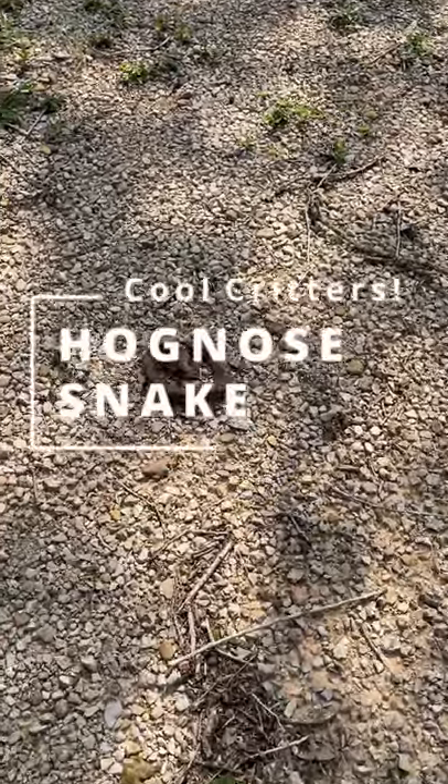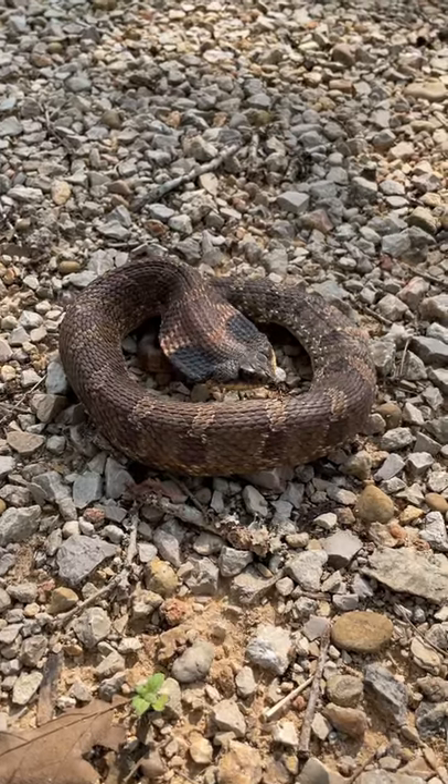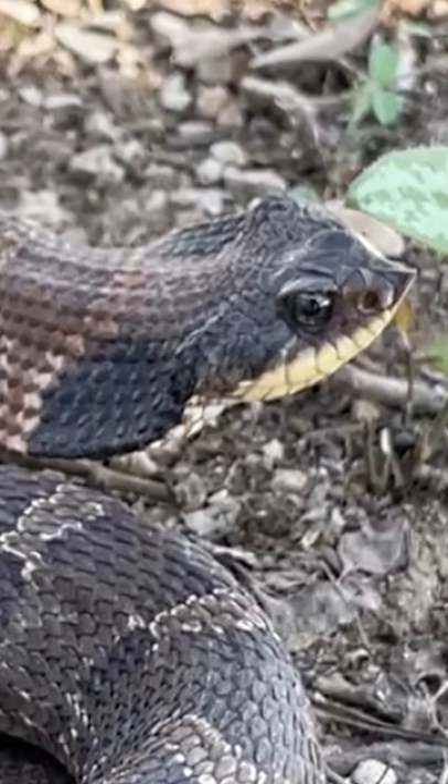This cool critter is the hognose snake. As their name suggests, this snake's most distinguishing feature is its upturned hog-like snout, which it uses for digging in sandy soils to find its favorite food: toads.